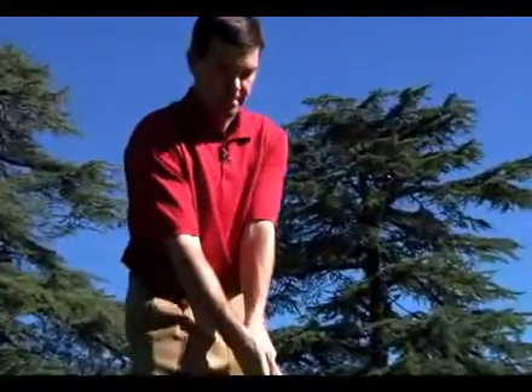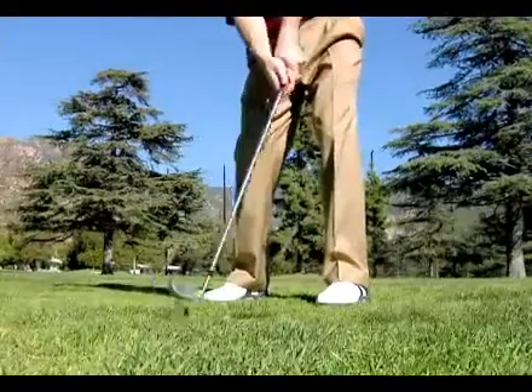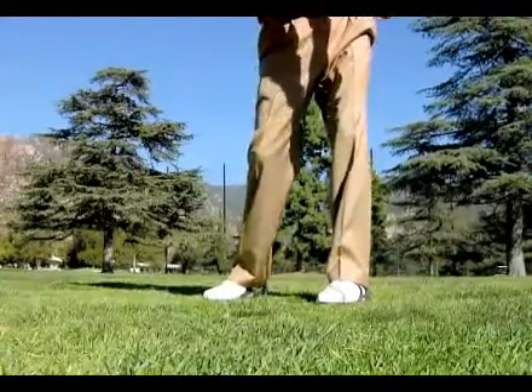Remember: choke down on the club, swing with 75% effort, and after impact, keep the club head very low to the ground.